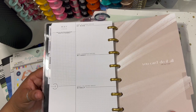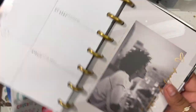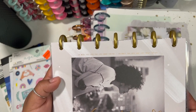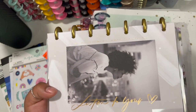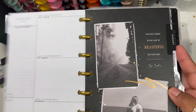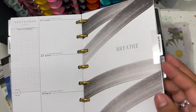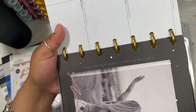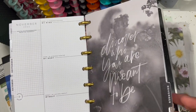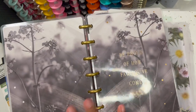May's divider says 'You Can't Do It All and That's Okay.' June: 'Be Proud of How Far You've Come.' July says 'Do What You Love and Love What You Do' — it says it twice, which is cute. I love the gold foil. August says 'Difficult Roads Often Lead to Beautiful Destinations.' September says 'Breathe.' October says 'It's Okay to Take Time Just for You' — also said twice. November: 'Discover Who You Are Meant to Be.' December: 'Be Kind to You.' Such a gorgeous planner.